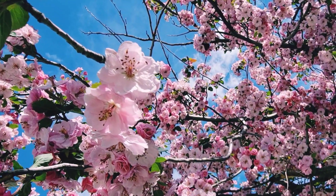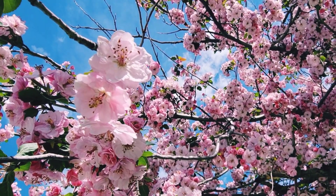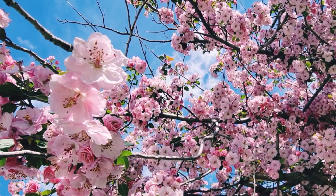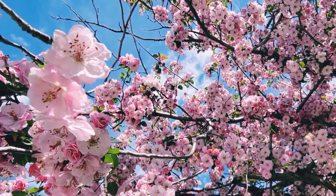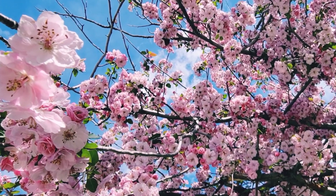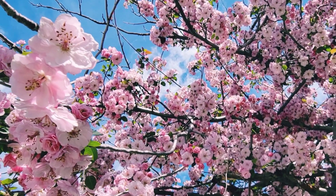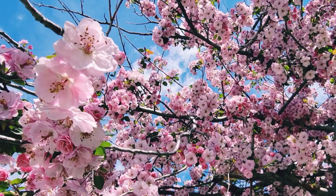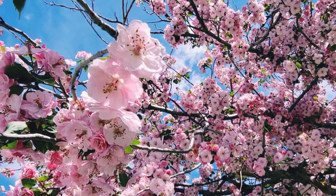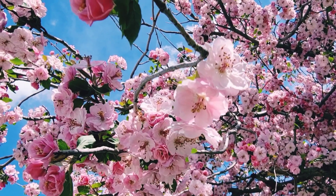Cherry blossoms are said to have antioxidant properties to fight against free radical damage. Scientists have also discovered that cherry blossom extract has anti-inflammatory properties and has demonstrated its ability to heal irritated skin. In history, Japanese farmers thought that these trees were good omens and signified that deities were visiting, and they would guarantee an abundant rice harvest.